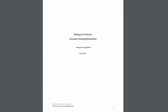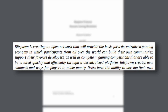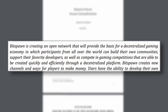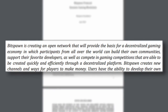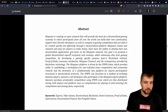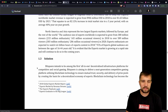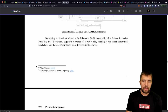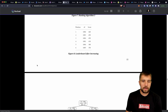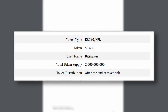Pulling up their light paper, which really functions more like a white paper: BitSpawn is aiming to create an open network that will provide the basis for a decentralized gaming economy in which participants from all over the world can build their own community, support their favorite devs, and compete in gaming competitions that can be created quickly and efficiently through their decentralized platform. Any way you slice it, if this project could really gain legs and take off, it's a billion-dollar project — but this is a massive market and goal to tackle.